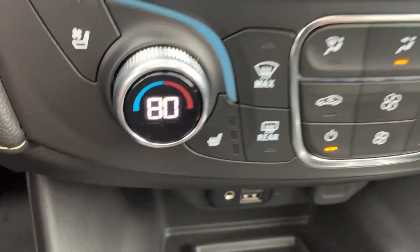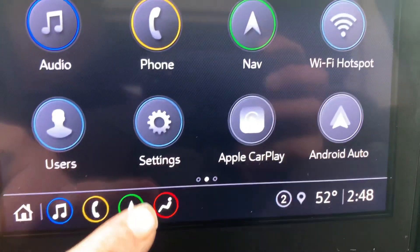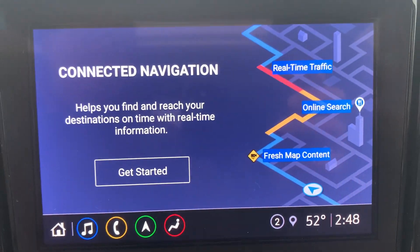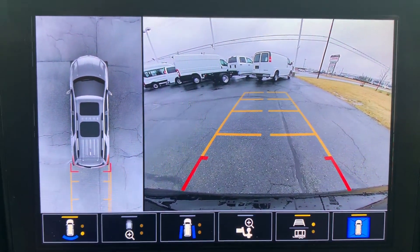We've got heated and cooled front seats and a heated steering wheel. It's navigation capable and has a surround camera.